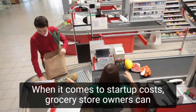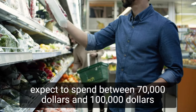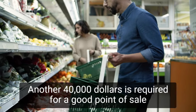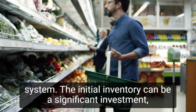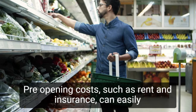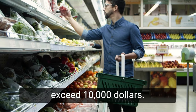When it comes to startup costs, grocery store owners can expect to spend between $70,000 and $100,000 on equipment. Another $40,000 is required for a good point-of-sale system. The initial inventory can be a significant investment, costing around $160,000. Pre-opening costs such as rent and insurance can easily exceed $10,000.